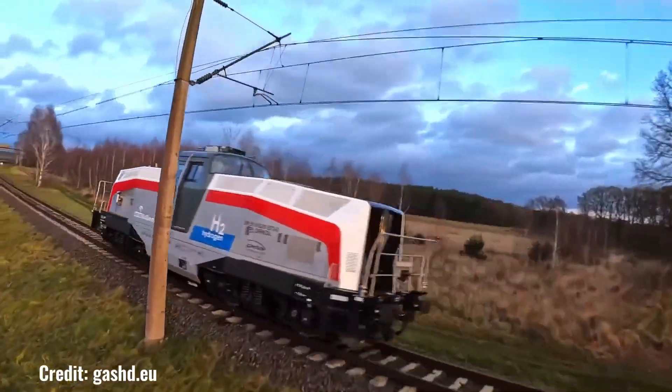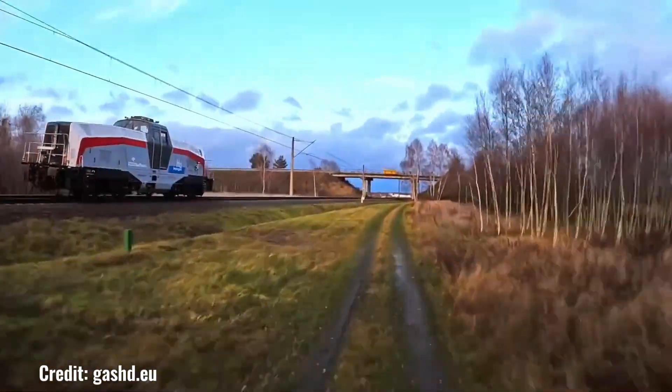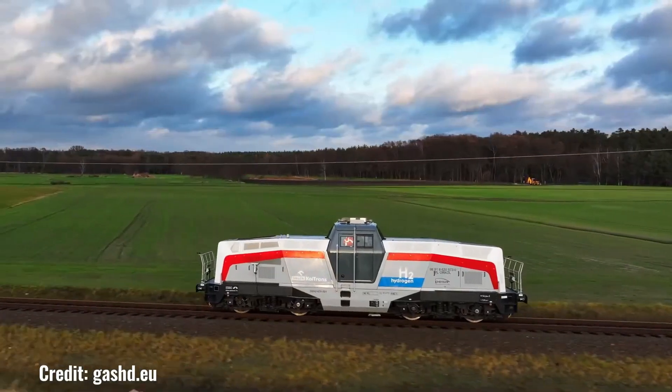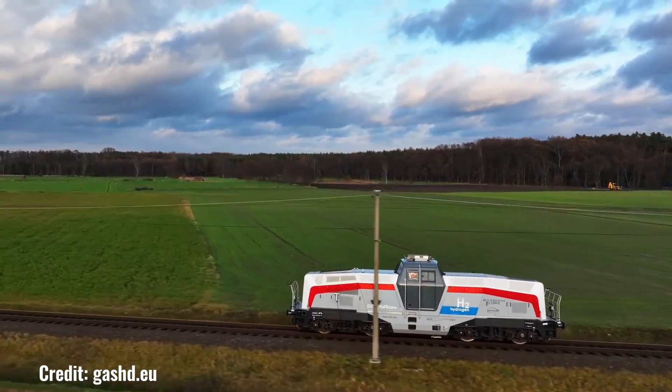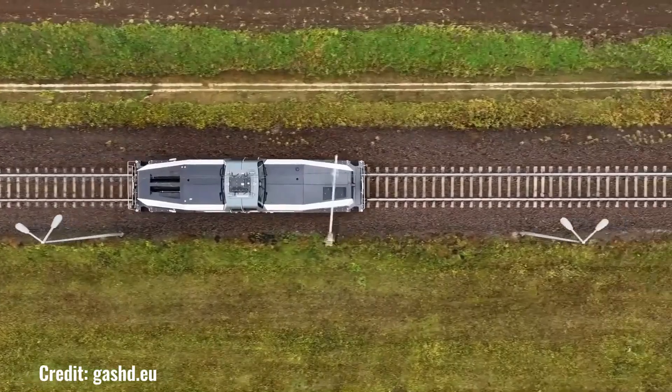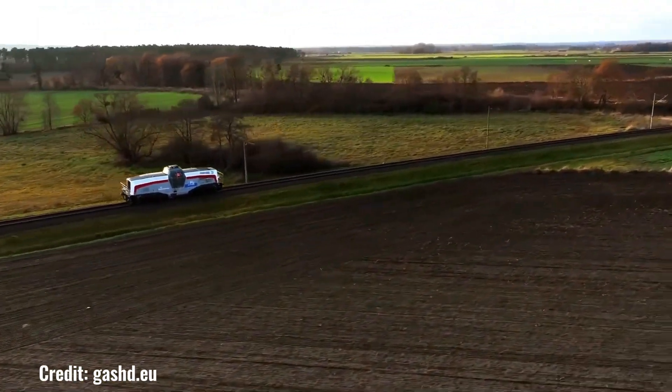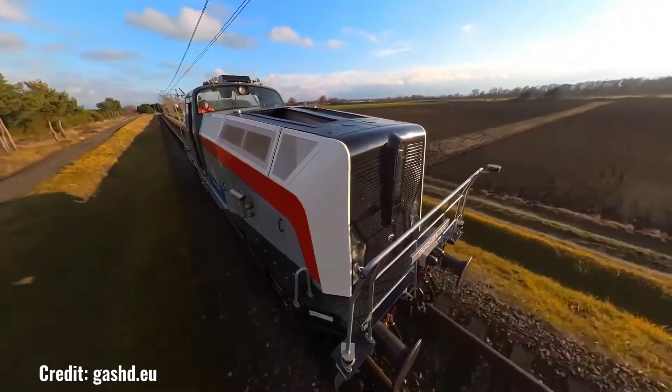The development of the Pesa Loco H2 marks a significant step towards a greener and more sustainable future for the railway industry. As technology continues to advance, we can expect to see more hydrogen-powered locomotives like the Loco H2 in operation, contributing to a cleaner and healthier planet.